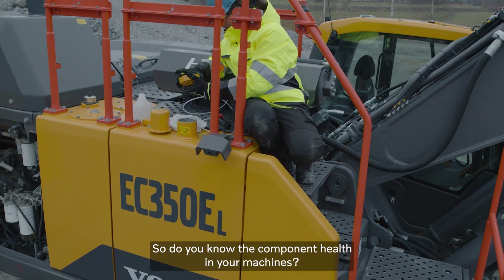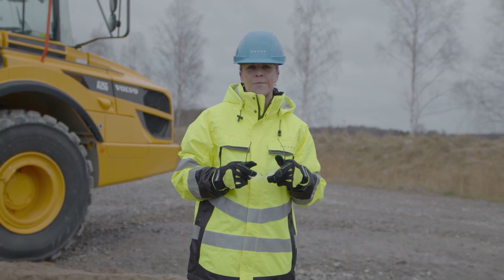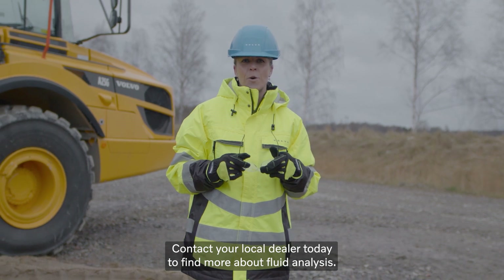So do you know the component health in your machines? Routine fluid analysis is proven to reduce downtime. So why wait? Contact your local dealer today to find out more about fluid analysis.